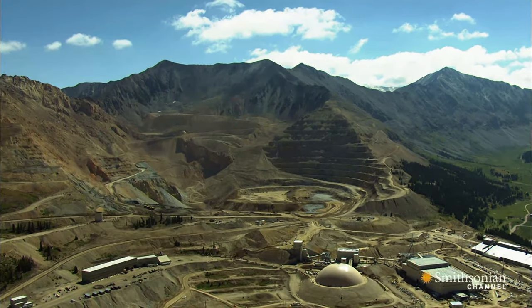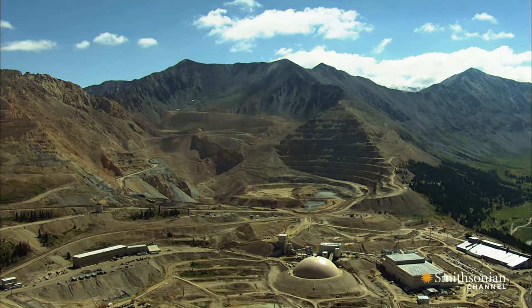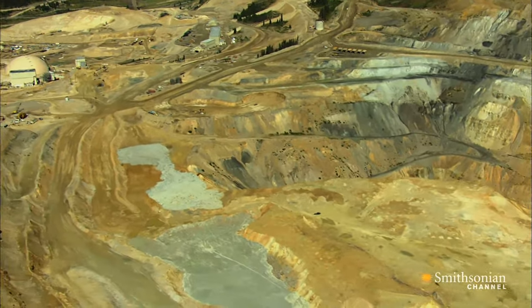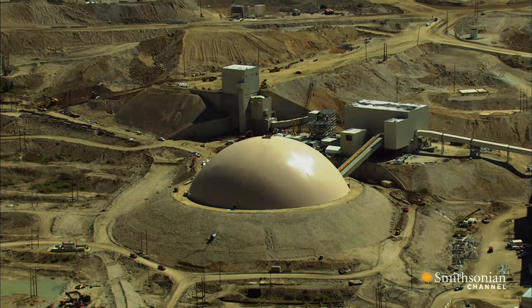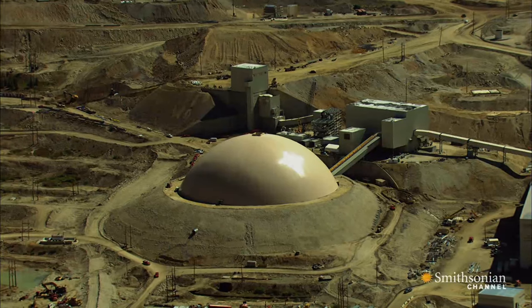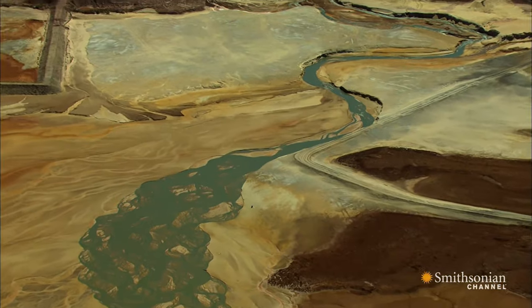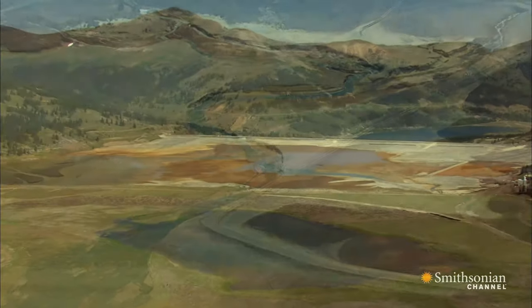To mine it, this company cuts away the earth under the ore, and then, as the rock above falls and breaks, gathers it for processing. Inside this giant dome, chemicals are used to separate the valuable molybdenite from surrounding rock. The chemical waste is then sent to ponds, which cover several square miles.